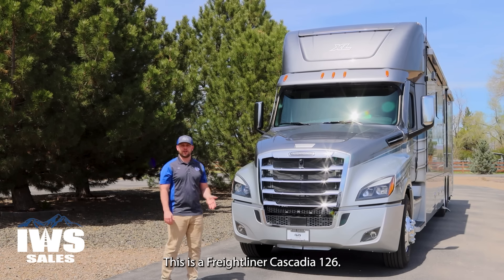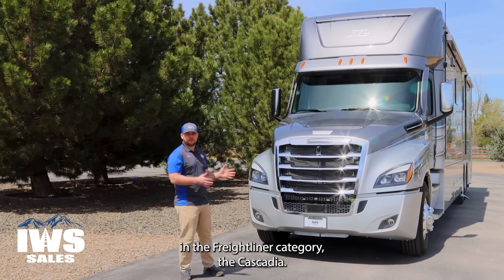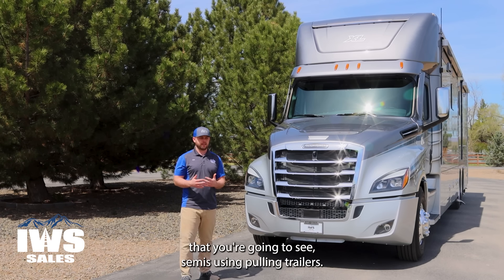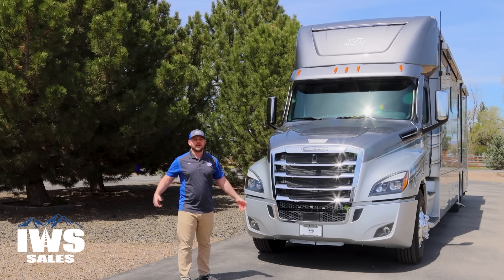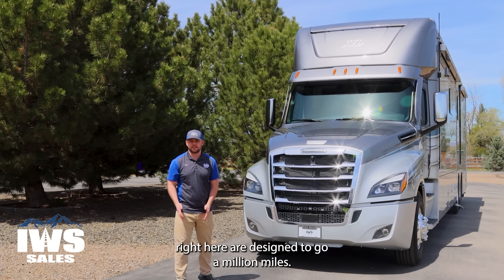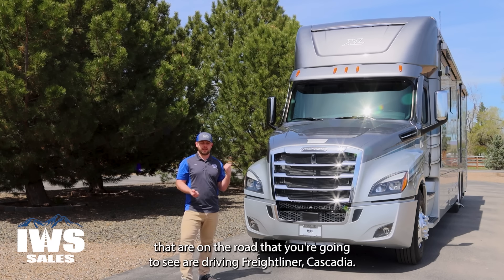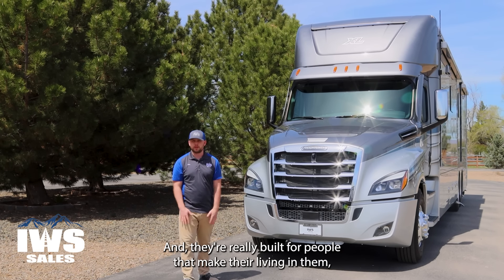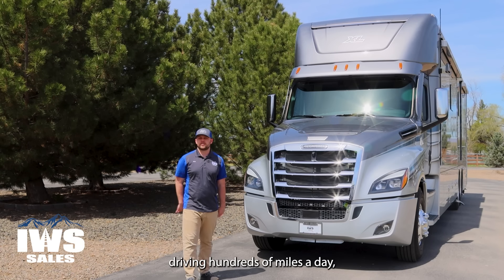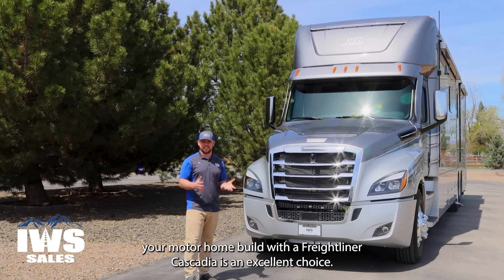This is a Freightliner Cascadia 126 — the top-of-the-line chassis in the Freightliner category. This is a true Class 8 truck, the same truck you're going to see semis using pulling trailers. Here in Idaho, that means pulling spuds. These chassis are designed to go a million miles. They're truly built for people that make their living in them, driving hundreds of miles a day, 365 days a year.